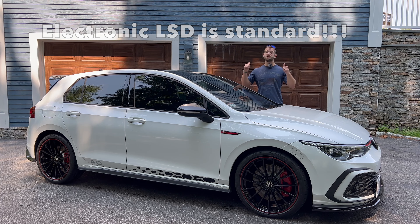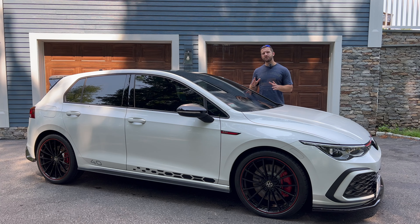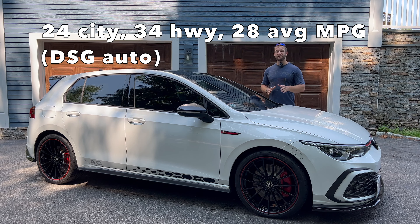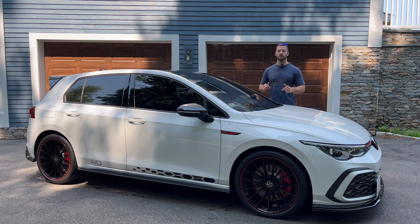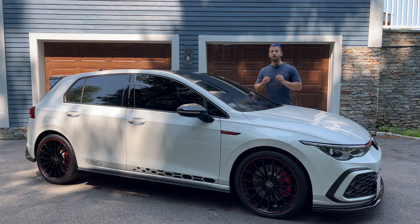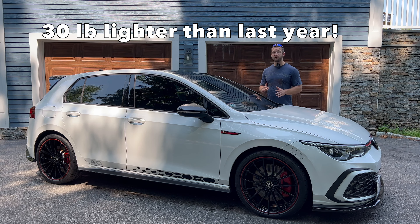It does zero to 60 in just over five seconds with the dual-clutch automatic. Fuel economy is rated at 23 city / 32 highway / 27 average in the manual, and 24 city / 34 highway / 28 average overall with the dual-clutch. Remarkably, this car can run on regular 87 octane gas, which is definitely not the norm for turbocharged German cars. The Mark 8 generation is also 30 pounds lighter than the Mark 7.